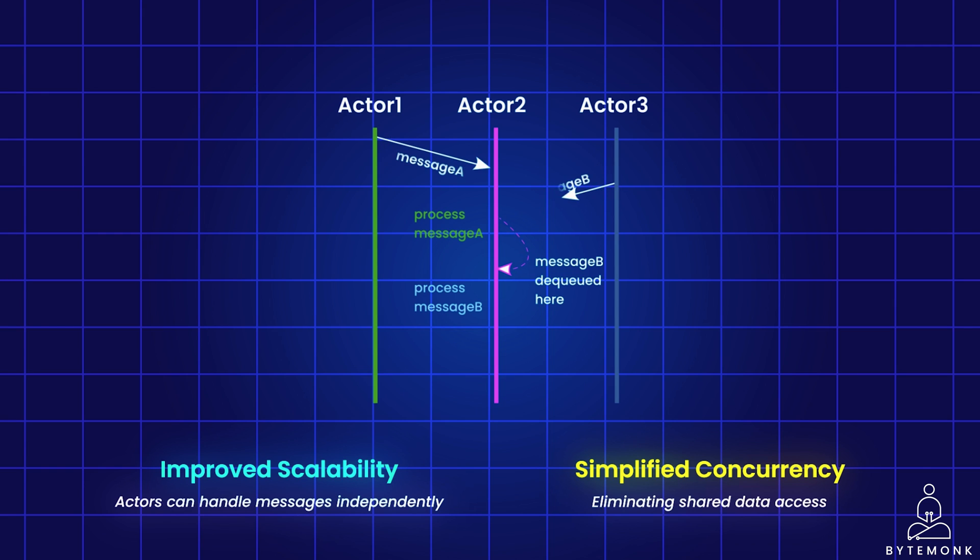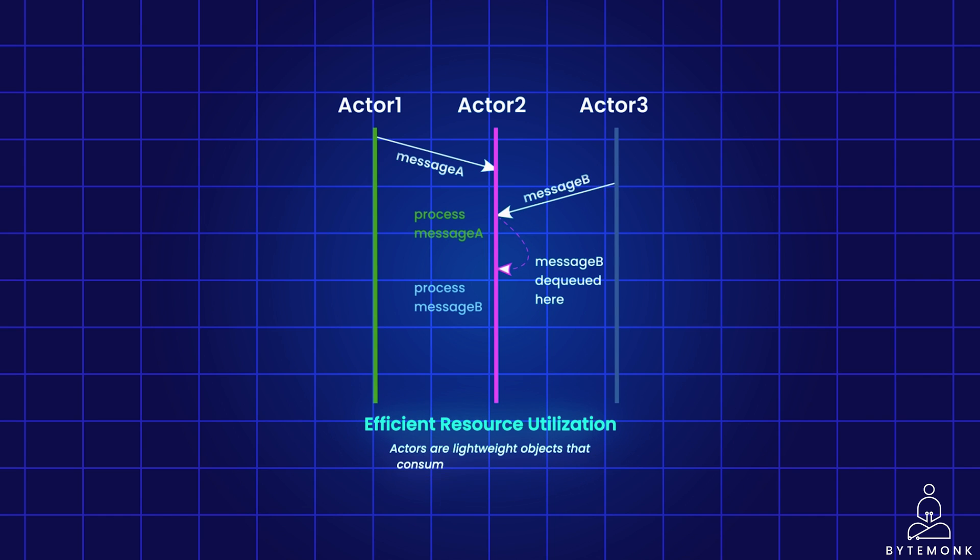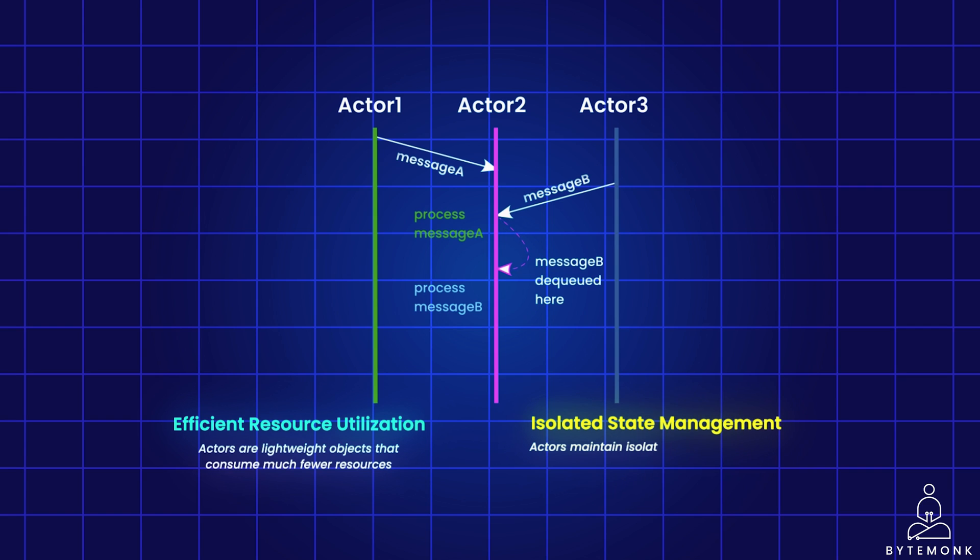This image further illustrates how actors interact through message passing, offering a clear understanding of how this model functions. By using actors and messages, Akka provides a powerful and efficient way to build modern, scalable, and concurrent applications. Actors are like lightweight objects that consume much fewer resources than threads, allowing the creation of numerous actors. Threads are then dynamically assigned to actors, scaling with CPU cores to manage concurrent actors effectively. Actors also maintain isolated and private states, avoiding shared memory. Communication between actors occurs through simple immutable messages, and each actor has a mailbox for sequential message processing, minimizing network calls and enhancing system performance.